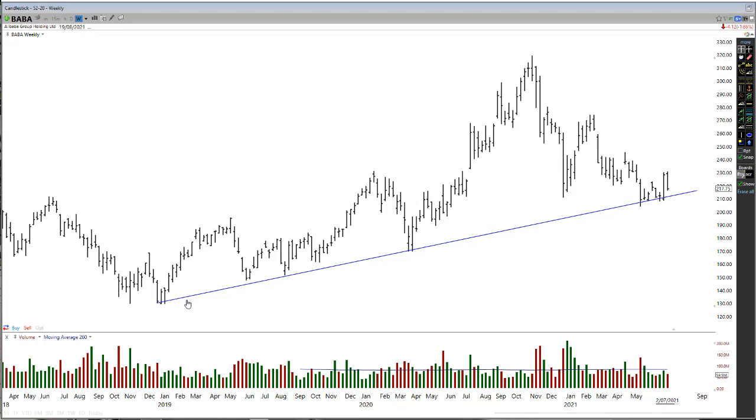So the first thing I'm going to do is take everything off the screen. The first thing I do is see if there's any long-term major support lines. Starting from the bottom, I can see that right now we are definitely at a level of long-term support.